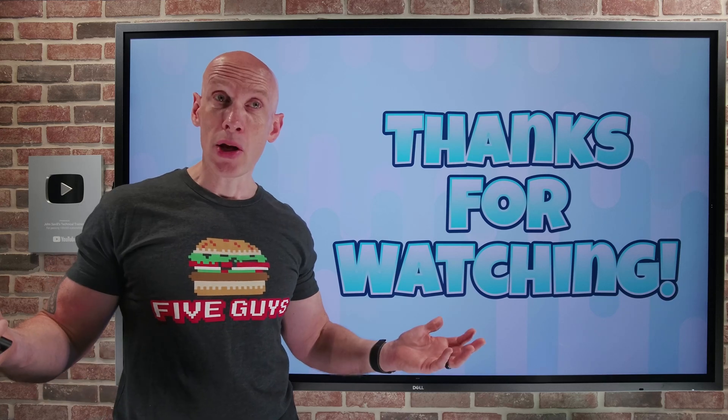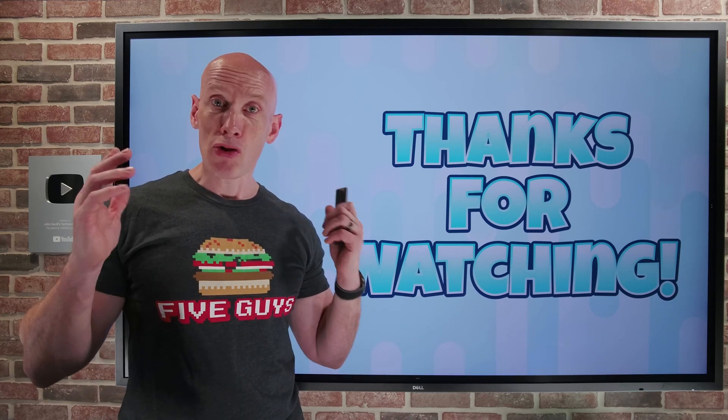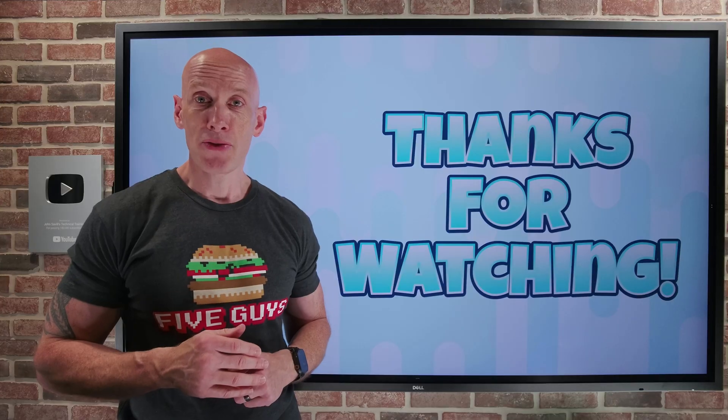And that was it — pretty quick update this week. As always, have a great week and a great weekend. Until next video, take care.